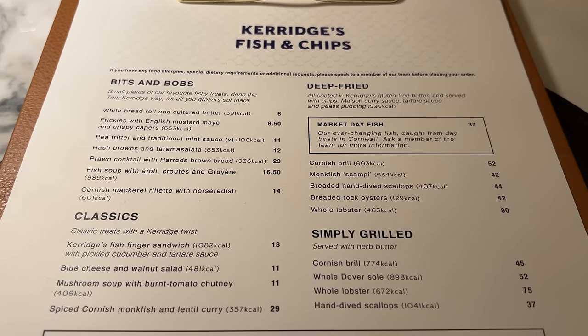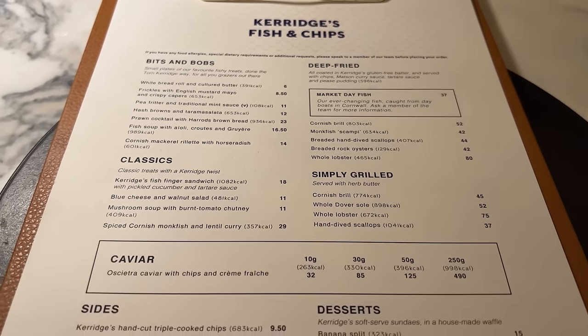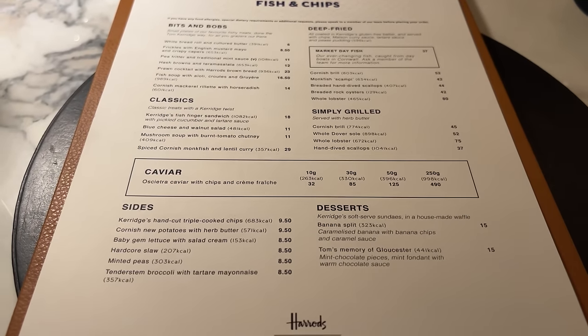Onto the menu. We've got bits and bobs, classics, sides, and they have caviar here, simply grilled, etc. I'm going for their market day fish, and they said that today's market day fish is haddock. That comes with peas pudding, a curry sauce, triple cooked chips and some mushy peas as well. Price: £37. This really needs to be very, very, very good.